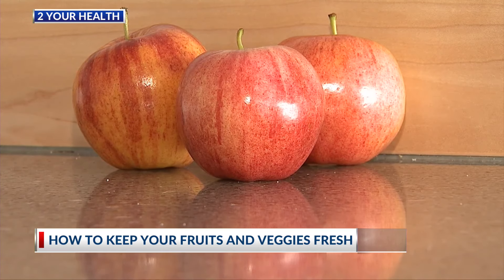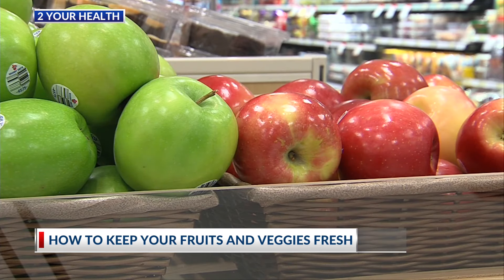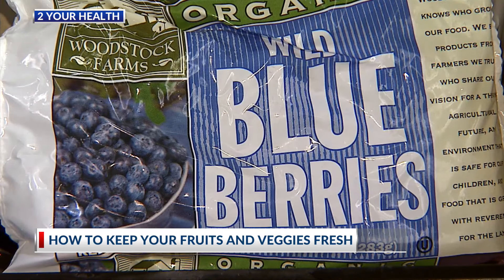If you still prefer fresh, it's important to consider the types of fruits and vegetables you're picking. For example, bananas, berries, and asparagus are known to rot quickly, while apples, oranges, and sweet potatoes have a longer shelf life.